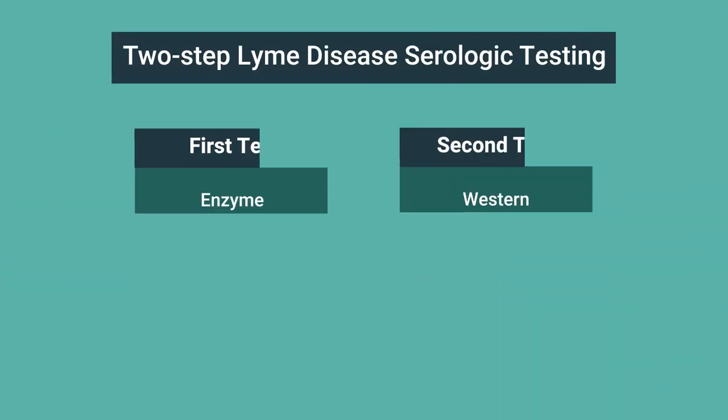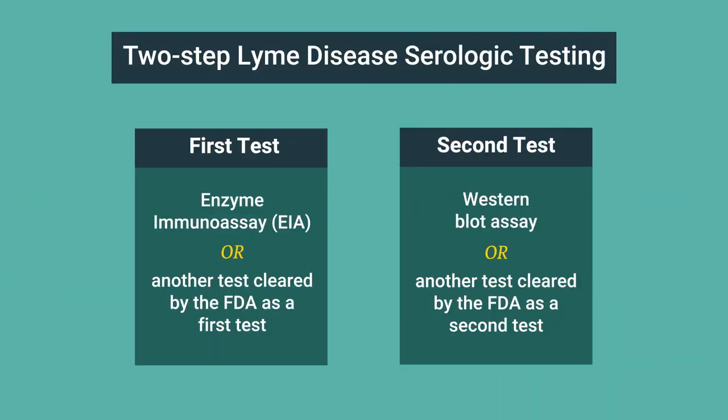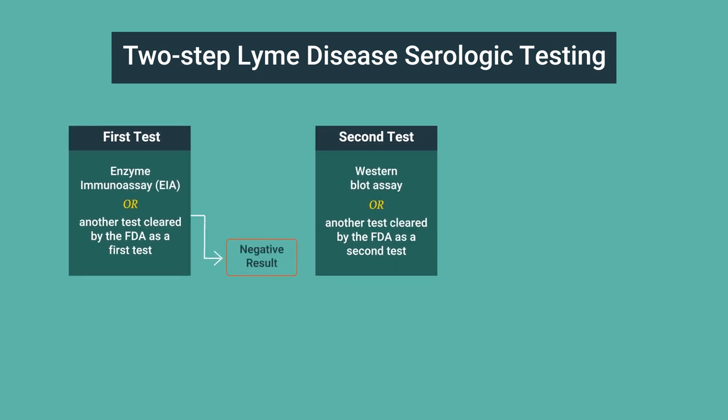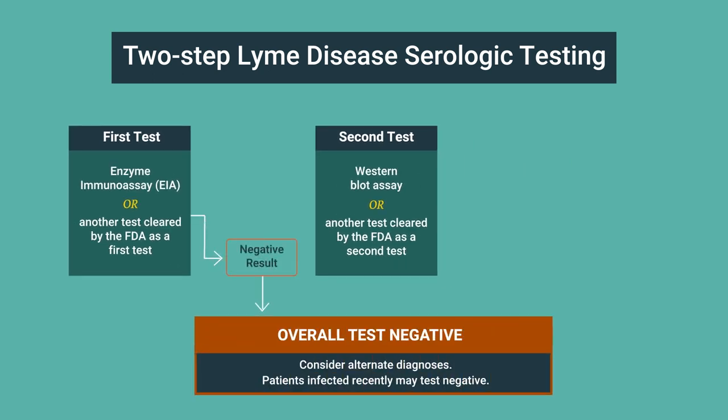Again, two steps are required and can be performed on the same blood sample. If the first step is negative, no further testing is recommended. If the first step is positive or indeterminate — sometimes called equivocal — the second step should be performed.